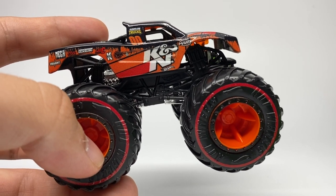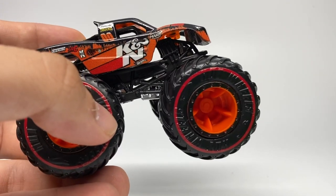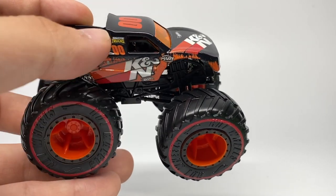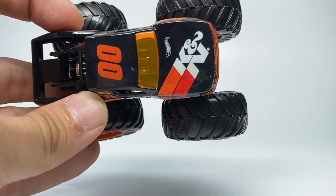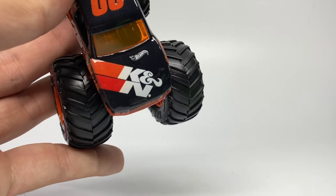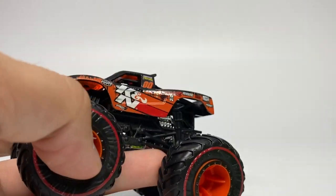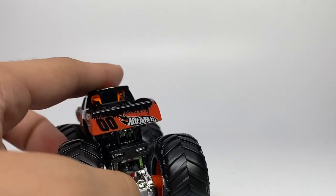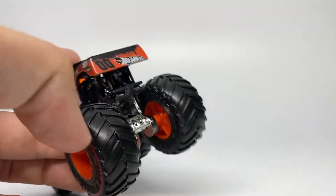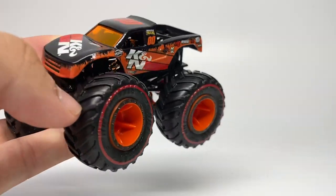The side panel has the fake sponsors with that awesome orange and black body, the K&N sponsorship logo, and the Hot Wheels logo. It has double zeros with 'Monster Trucks,' and the roof also has double zeros. There's an orange windshield with the K&N logo on the hood, and the front grille is printed, which is very nice. The tailgate has another print with '00,' the Hot Wheels logo, and the black and orange scheme. The roll cage is black with a chrome chassis.